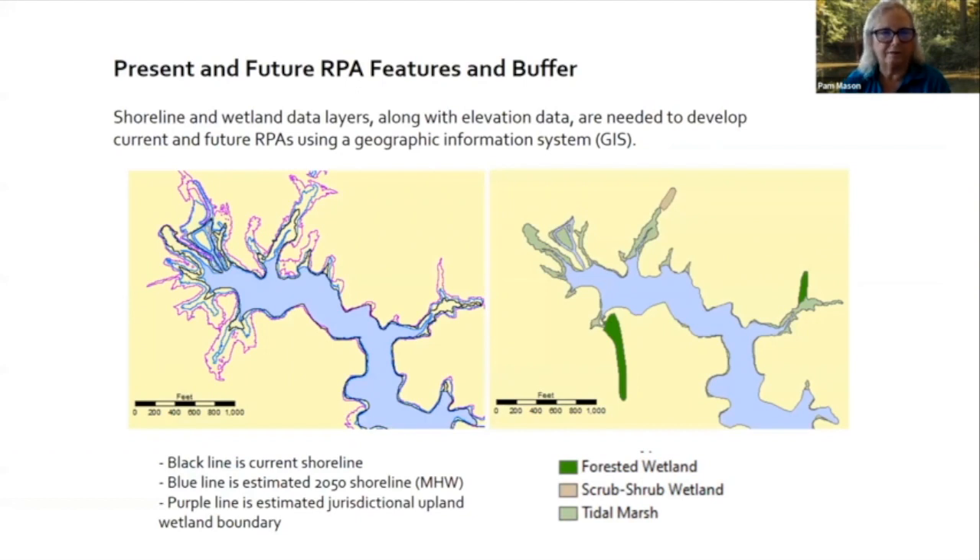This image shows the present and future RPA features and buffer. The black line is the current shoreline — the approximate location of mean tide or mean low water. The blue line is the estimated mean high water location for 2050. And the purple is the estimated jurisdictional upland wetland boundary for 2050, showing all tidal marsh plus adjacent non-tidal wetlands — whether that adjacent NWI wetland is forested or scrub-shrub — placed landward of that blue line and with the RPA buffer extending further landward.